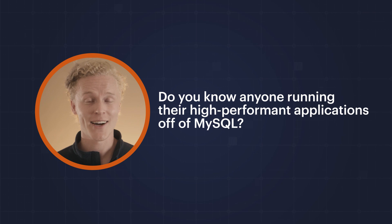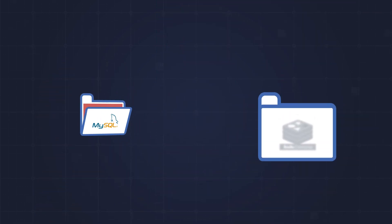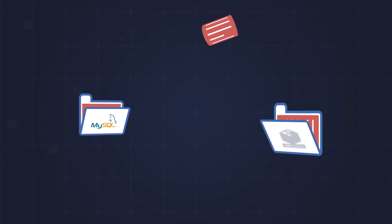Do you know of anyone running their high-performance applications off of MySQL? No, they are subsetting data from MySQL to some other performance solution.